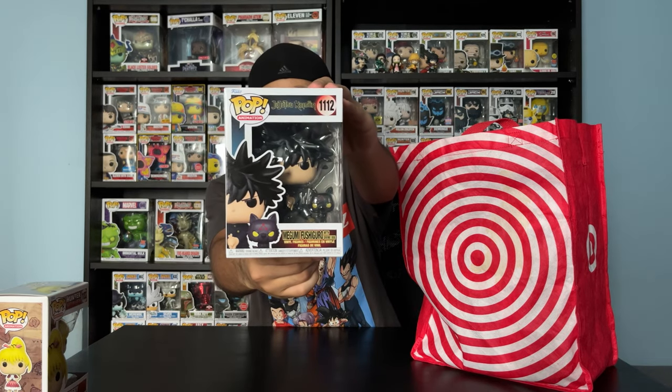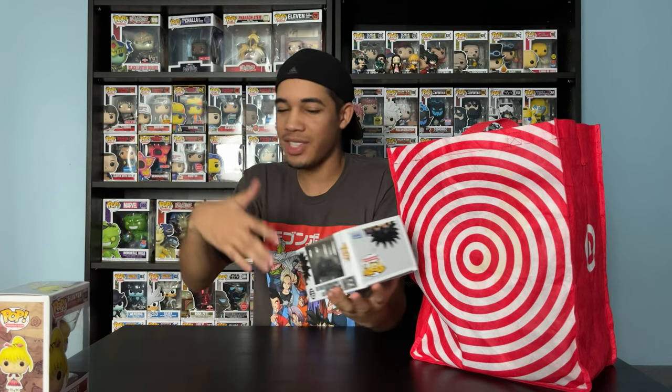Megumi Fushiguro with Divine Dog — I've been waiting to get him. He's from Jujutsu Kaisen, my favorite character. And I think I kind of have almost a full set — I'm just missing one character.